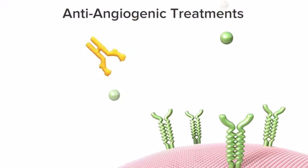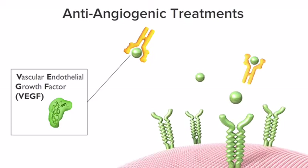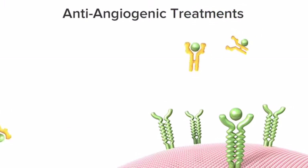Anti-angiogenic treatments block a protein called vascular endothelial growth factor, VEGF, that stimulates abnormal blood vessel growth in the eye, thereby halting the angiogenesis process.